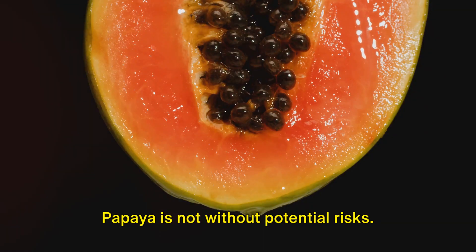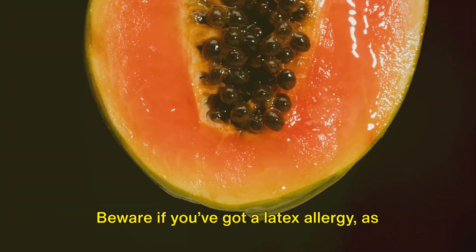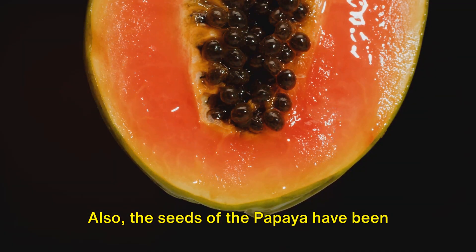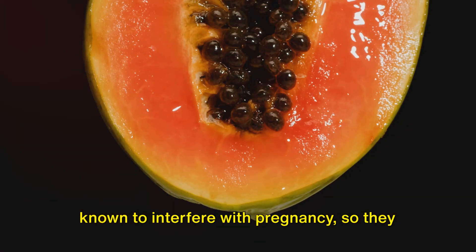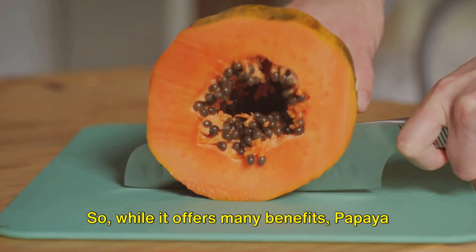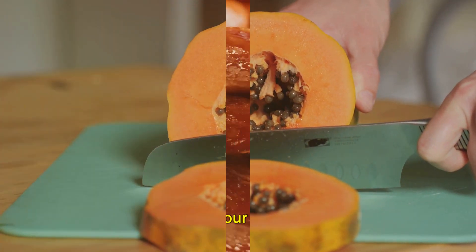Papaya is not without potential risks. Beware if you've got a latex allergy, as this fruit has been linked to a cross-reaction. Also, the seeds of the papaya have been known to interfere with pregnancy, so they should be avoided by expecting mothers. So while it offers many benefits, papaya is a fruit one should handle with care.